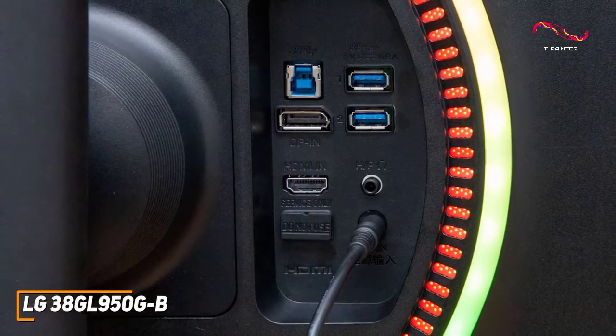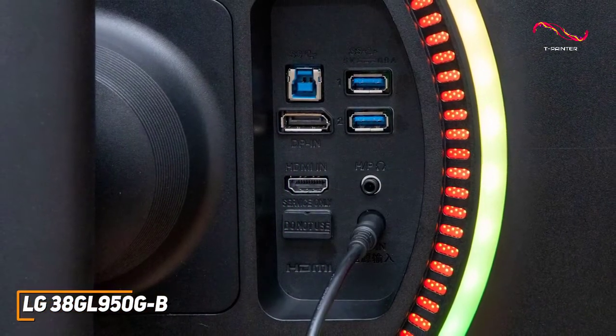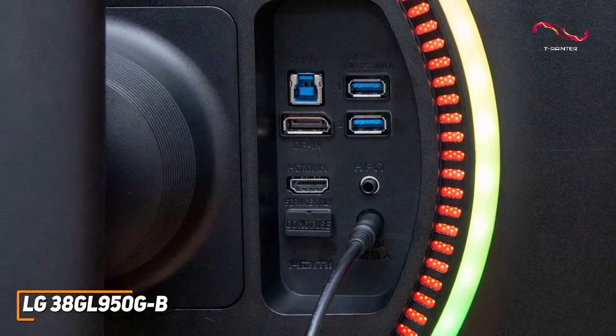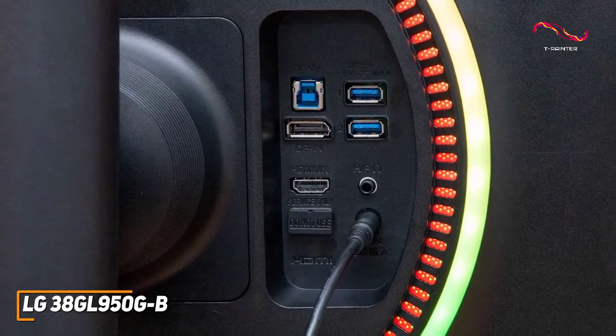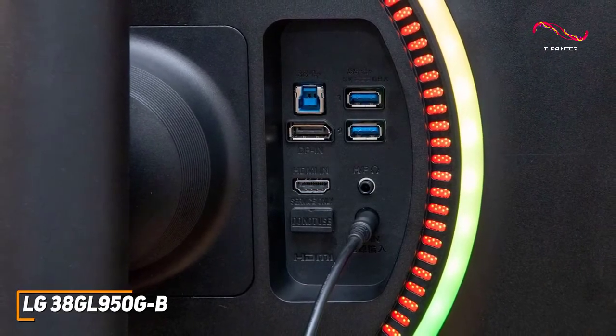Unfortunately, it doesn't come with USB-C connectivity or built-in speakers, but you get an upstream USB Type-B port, two downstream USB 3.0 ports to charge your devices, and HDMI and DisplayPort inputs on the back for your system.